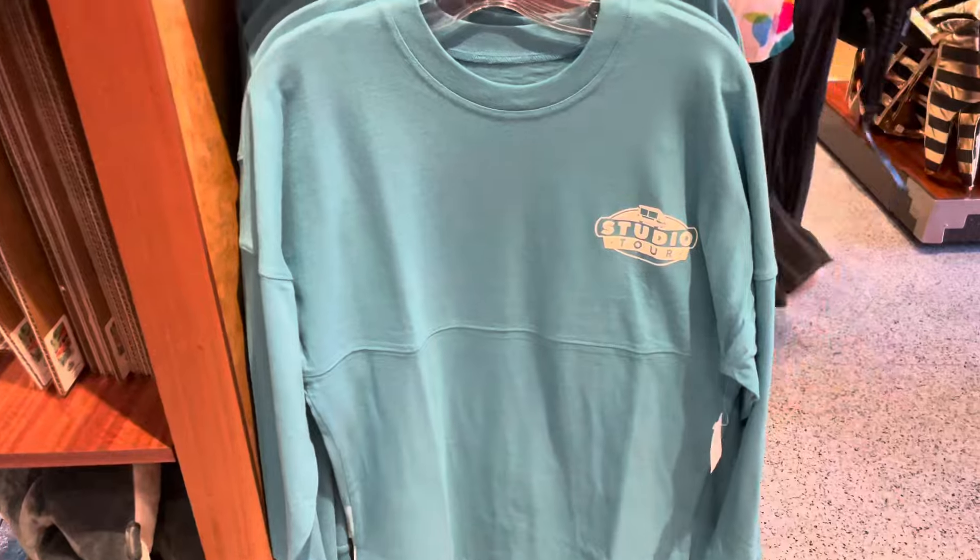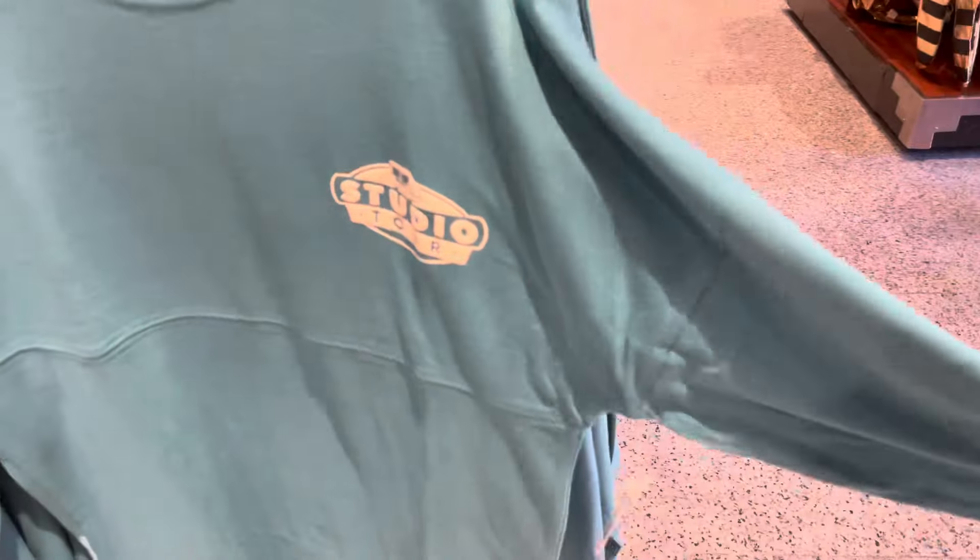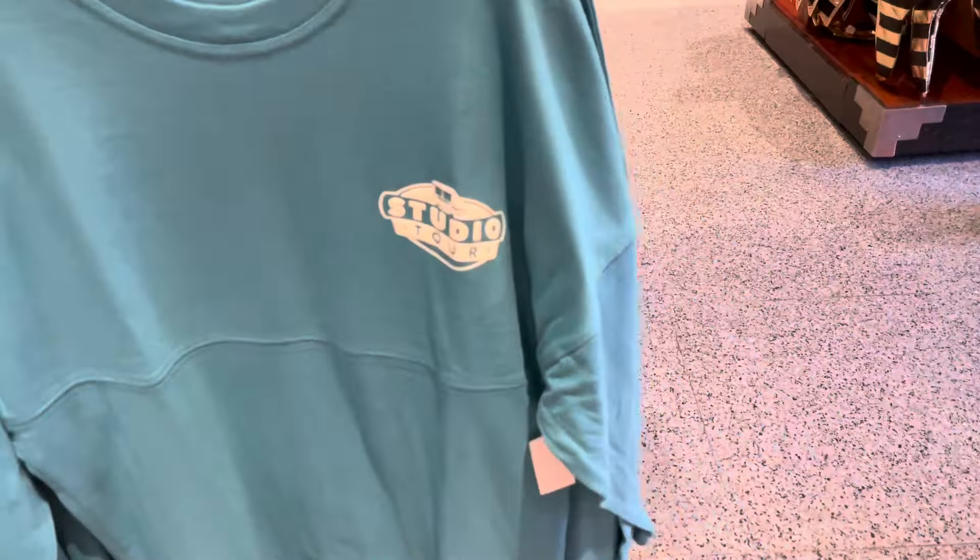There's a really pretty blue spirit jersey — it's actually not Spirit Jersey brand, it's just a wing back. On the front it says 'Studio Tour,' and across the back it says 'Universal Studios Tour.' It's got the red and white tram at the bottom. It's really nice and lightweight. $75 — and the color is really pretty, I like the blue with the white.